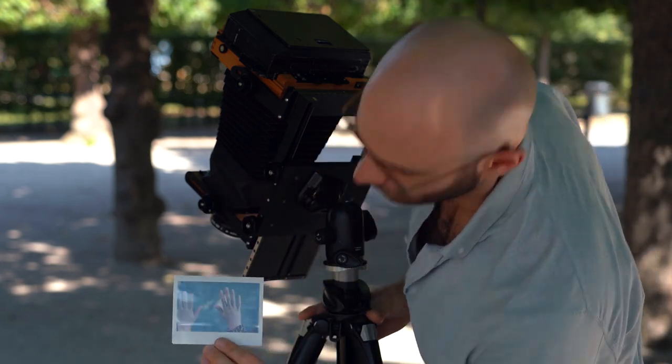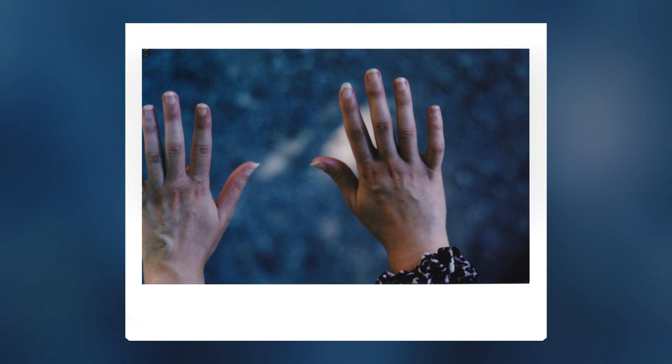Usually I do all my developing myself, but it still takes some time until you actually see the frame you have. Since I don't have peel-apart film, I was actually really happy to just integrate something into the workflow to get fast photos.